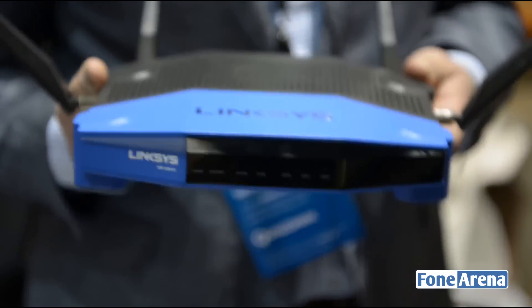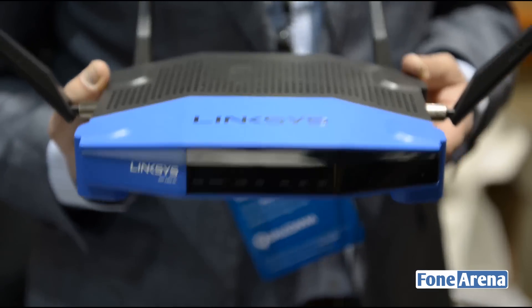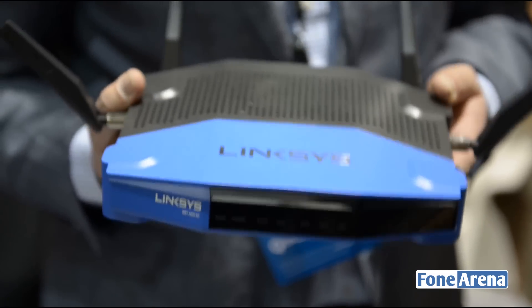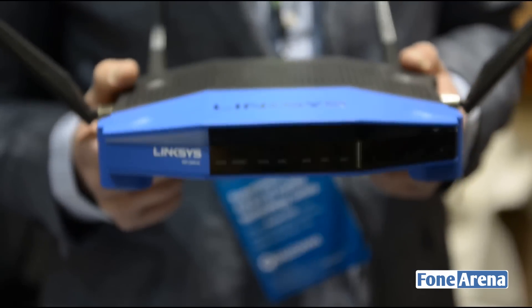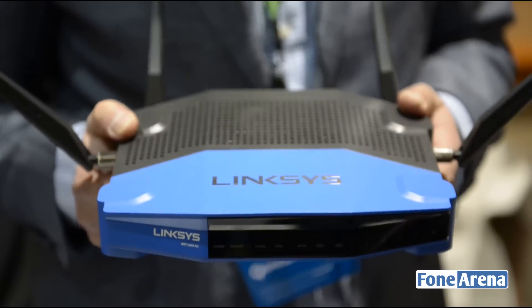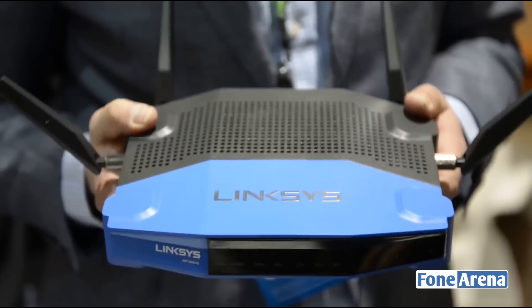It comes standard with our Linksys Smart Wi-Fi platform, which makes it easier to install and manage your home network. We also work with the OpenWRT community, so when this product comes out in spring there will be an open-source version available as well.